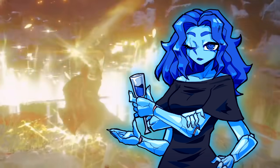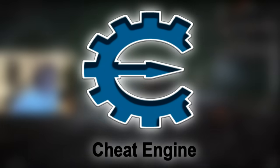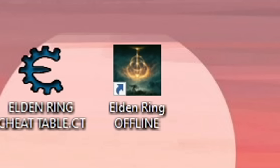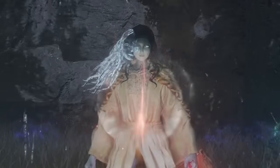And these are just the legitimate methods of rune acquisition. For PC players, Cheat Engine provides a swift solution to any rune-related woes, and it's completely free. Simply download Cheat Engine and an Elden Ring cheat table, start the game in offline mode to bypass Easy Anti-Cheat, and grant yourself whatever you need.